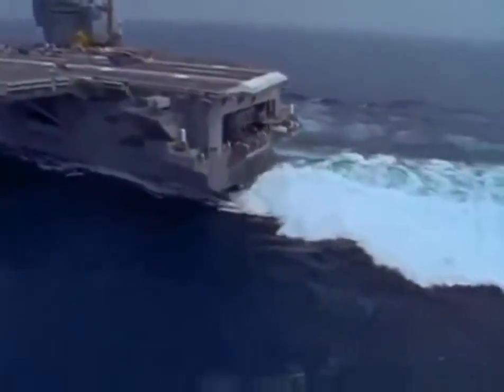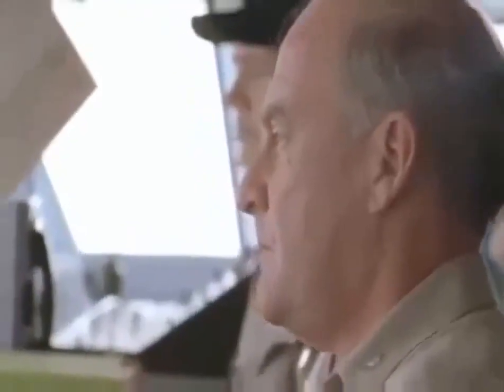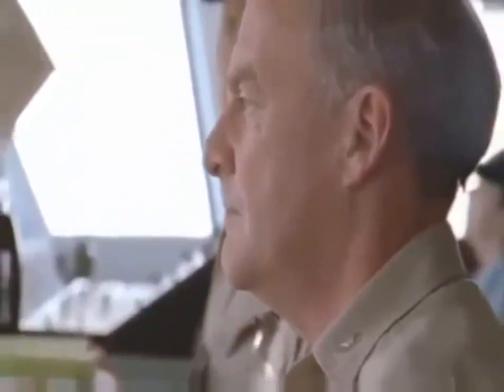Get ready, fellas. With engines straining, the captain gives the order. The rudders are thrown hard over. Right 35 degrees rudder. Right 35 degrees rudder, aye, sir.